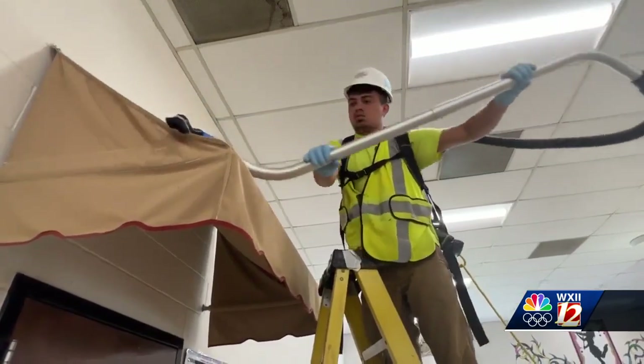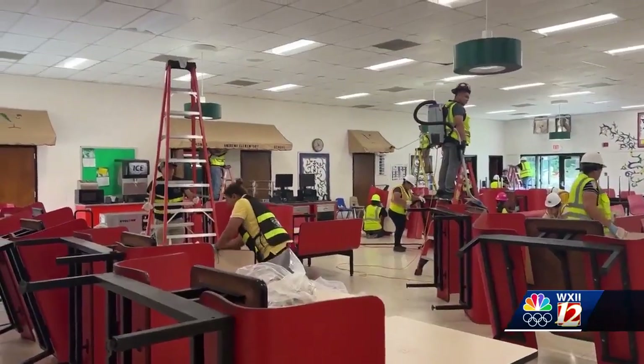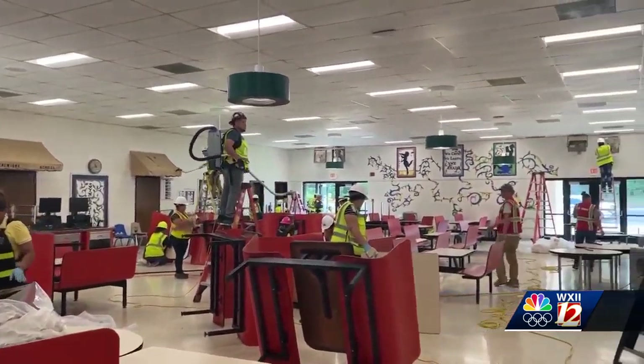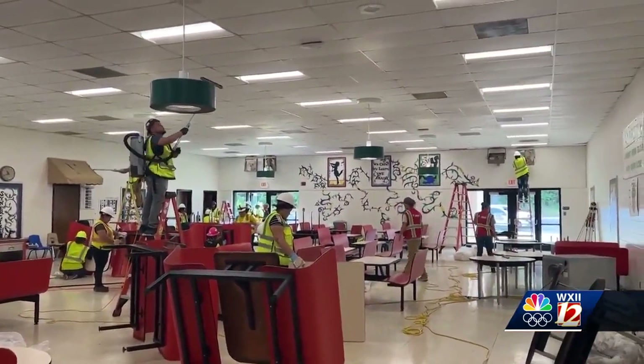It wasn't part of the building codes back when they built this school. Hook says the federally funded project and the changes in the way schools are being cooled over the summer will help prevent a mold situation like the one that delayed school and cost millions of dollars to clean up.